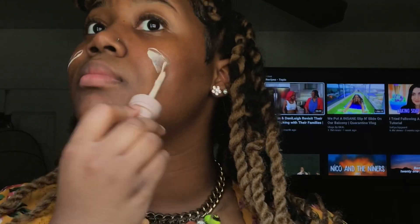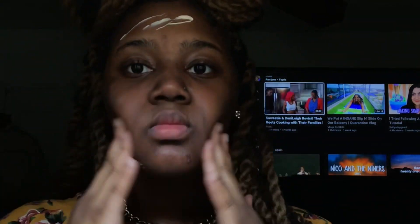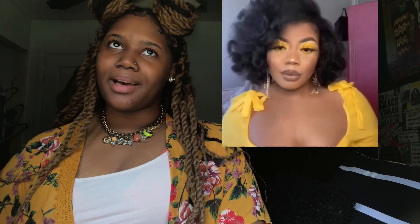So today I will be doing a yellow eyeshadow look. My friend sent me a video of this girl on Instagram — I'll insert the clip here. She sent me a video of this girl doing this yellow eyeshadow look and it really inspired me. I was just like, oh my gosh, she's so pretty.